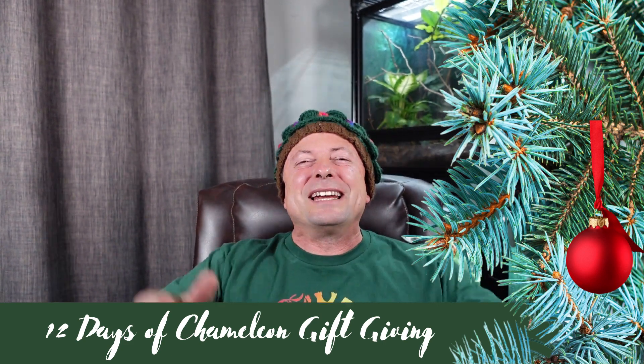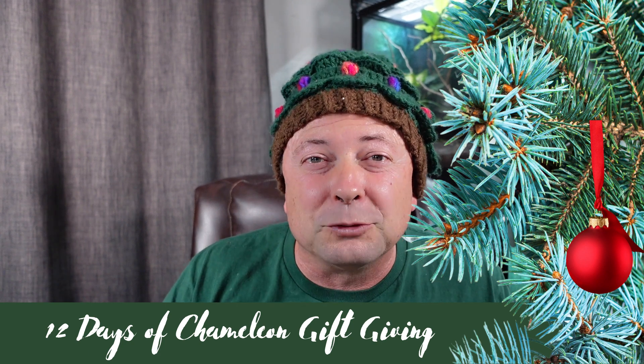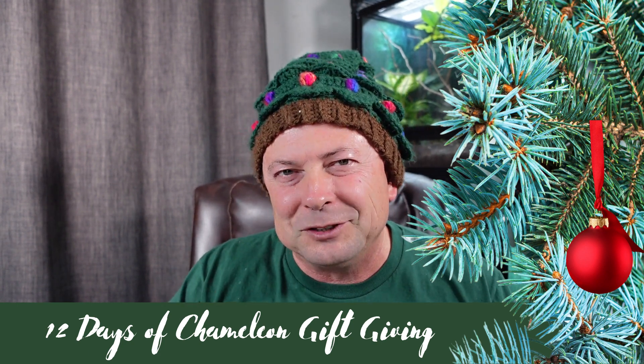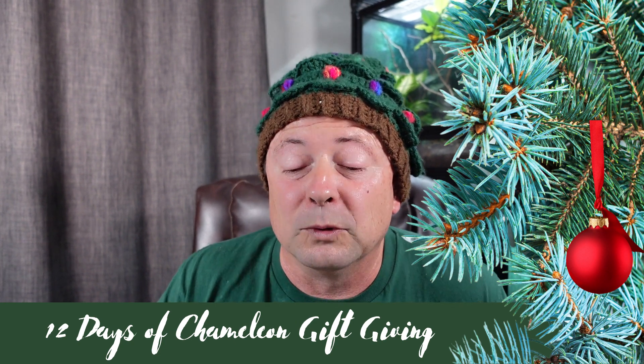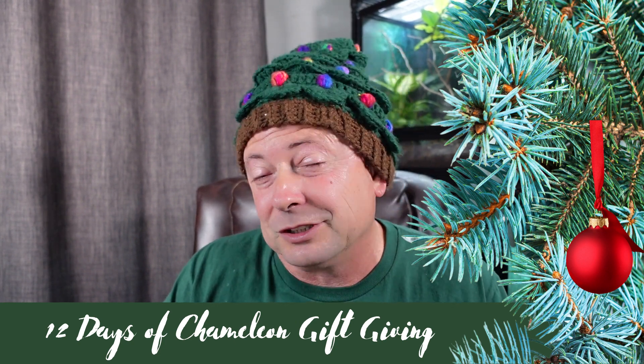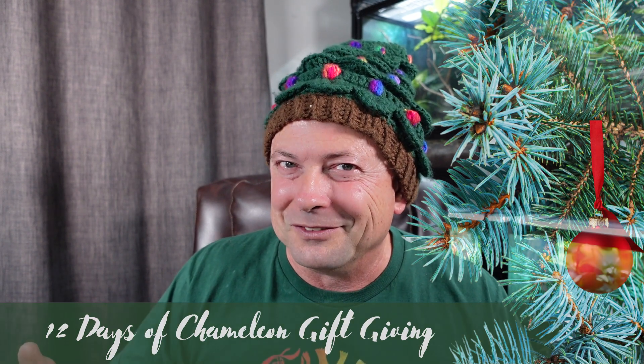Hello, Chameleon Academy. This is Bill Strand and welcome to the 12 Days of Chameleon Gift Giving. Over the next 12 days, I'm going to present a gift to you that would be perfect for the chameleon person in your life. And I want to fully acknowledge that that chameleon person in your life may be the one in the mirror, because I know I would love this stuff.